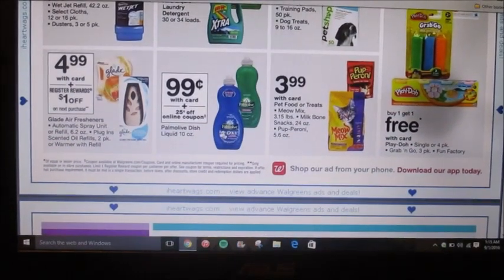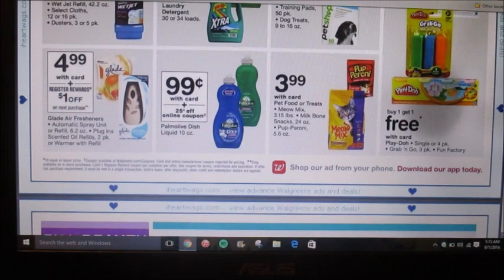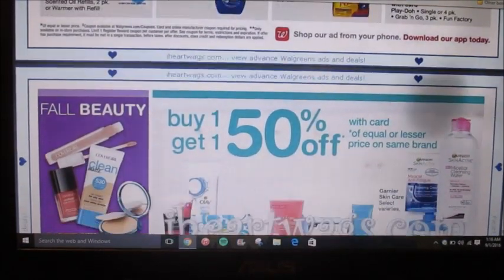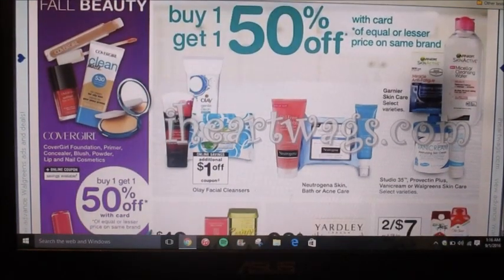Palmolive is 99 cents for the smaller 10-ounce bottle and there's a 25-cent-off coupon online. I don't know if there's a 10-cent Mobi Save still going around — usually they have like 10 cents back so it could be an even better deal.